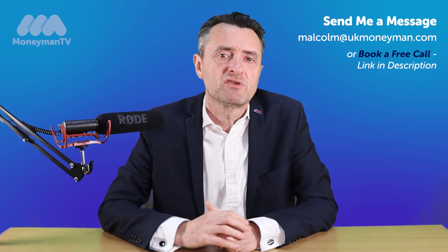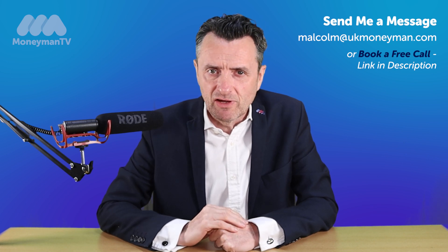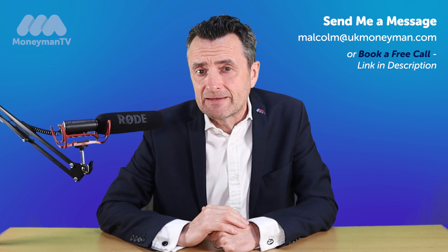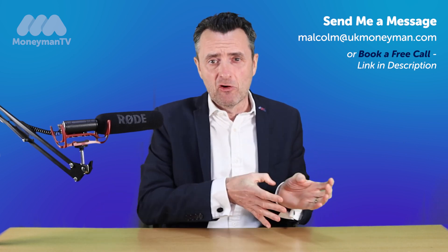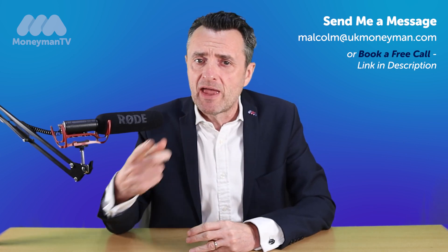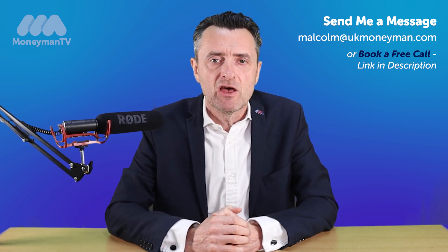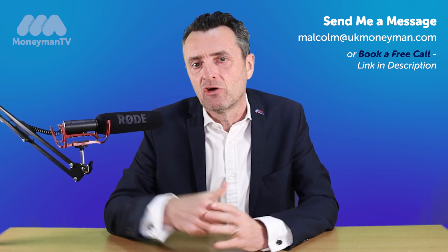There's an application process that we go through and then there's a little bit of legal work at the end as well. At the end your current mortgage needs paying off, so you'll be paying a mortgage payment or two whilst the process is happening, and of course that balance is changing on a monthly basis.